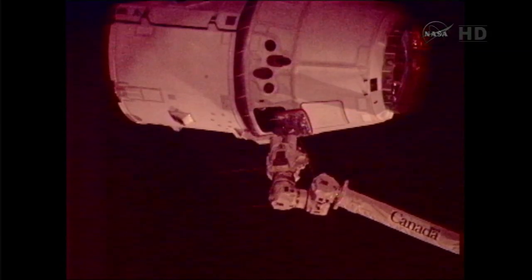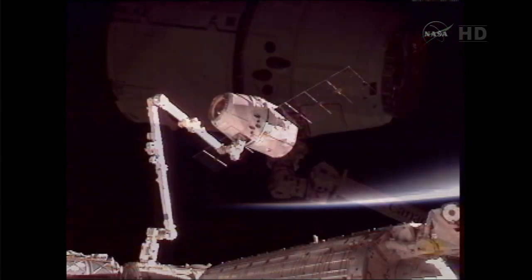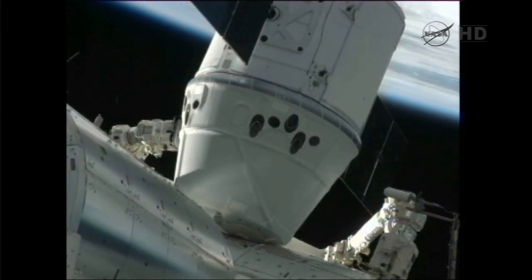The flight comes four months after the company completed a milestone mission that saw a similar Dragon capsule grappled and linked to the station, becoming the first commercially built and operated spacecraft to do so.